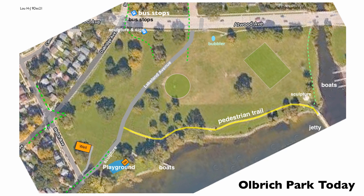Here is Olbrick Park today — at least that portion of it that is south of Atwood Avenue to Lake Monona, Oak Ridge Avenue and Welsh Avenue to the west, and Starkweather Creek to the east. The park is cut through the middle by an extension of Lakeland.